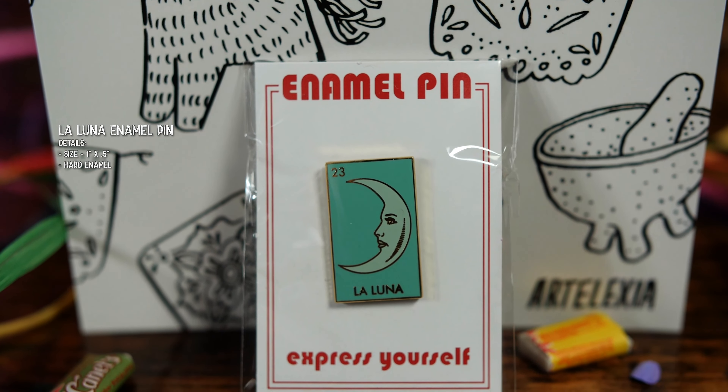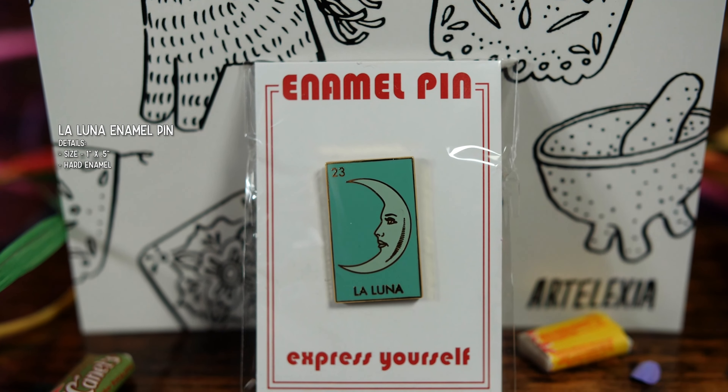Now we're gonna get to this sweet little bundle here. I just love the way she wraps it. I almost don't want to tear the tissue paper. Super cute — an enamel pendant. It's La Luna. I have a bunch of these that I've collected. I love putting them on my jean jacket. Really cute decorative piece.